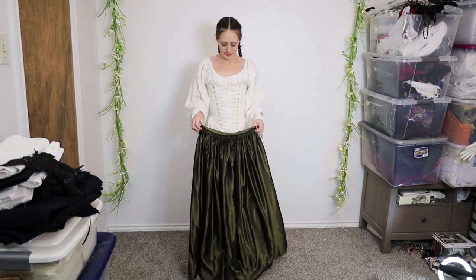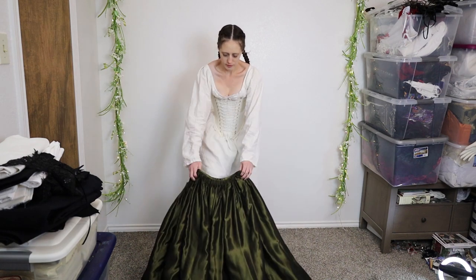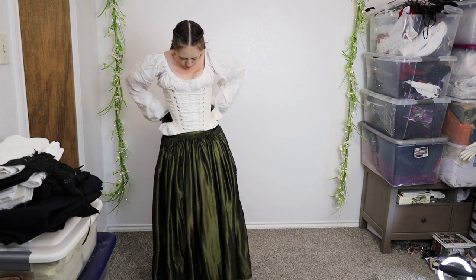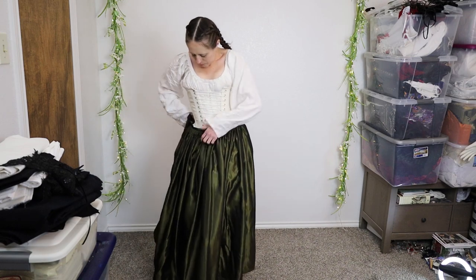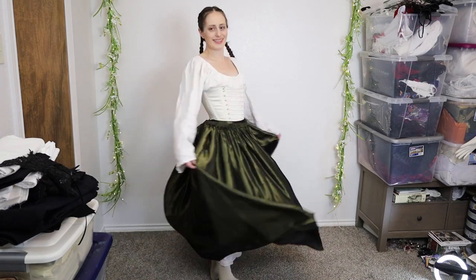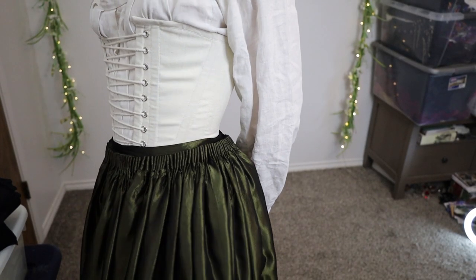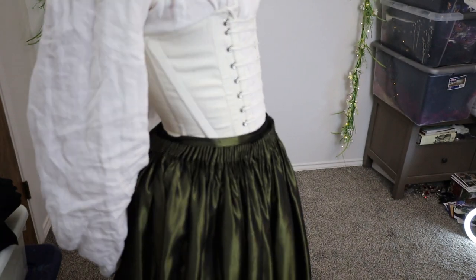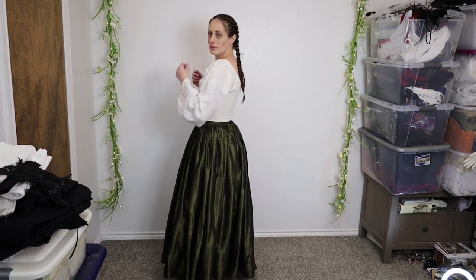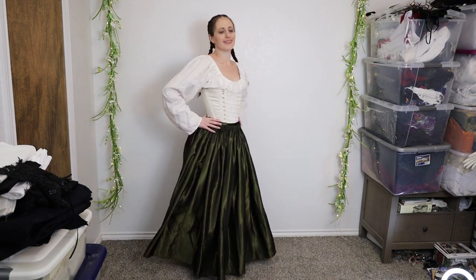A petticoat helps to provide volume for the skirts worn on top. Since cartridge pleating appears in portraits from this area and helps a lot with volume, I have cartridge pleated this petticoat. This one is made of poly taffeta — in period, taffeta fabrics would have been silk. I tend to use cheaper alternative fabrics on layers that don't show, so I can reserve more costly fabrics for what's most visible. I have a tutorial on my channel for making this petticoat, linked in the description.